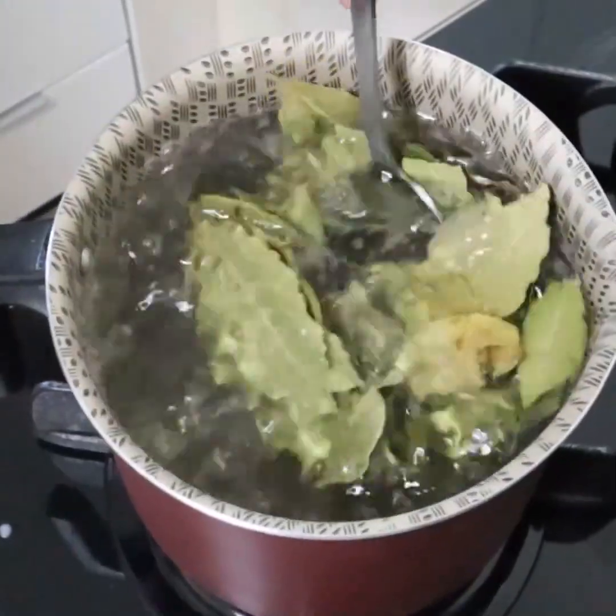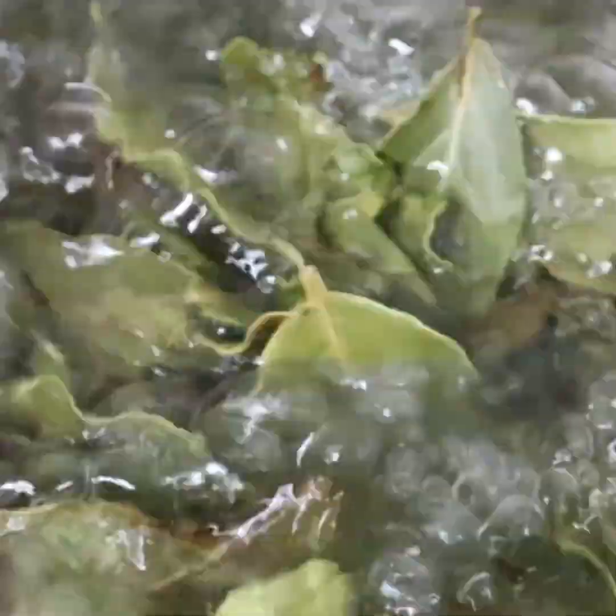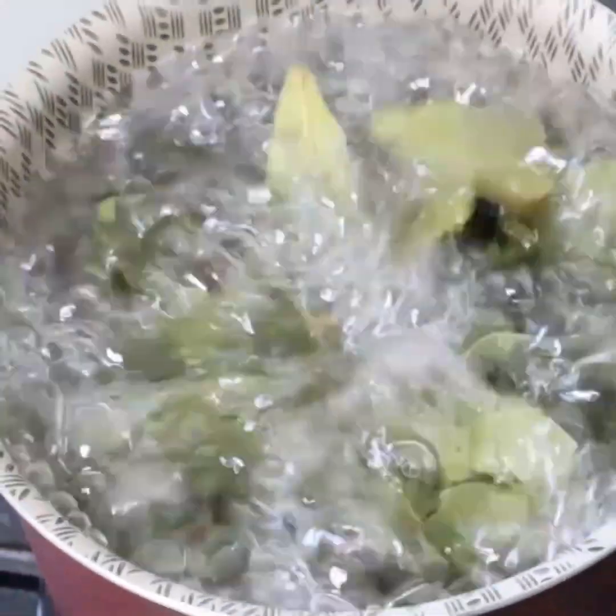This cleanses the kidneys, removes uric acid, and regulates blood pressure. If you want to know everything this plant can cure, watch the full video. You will love it.